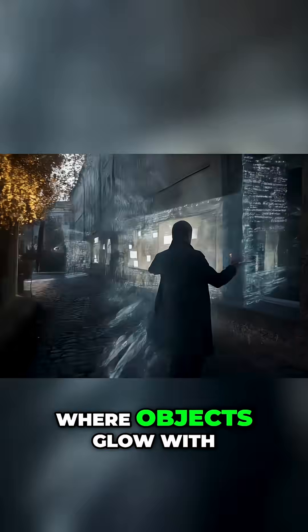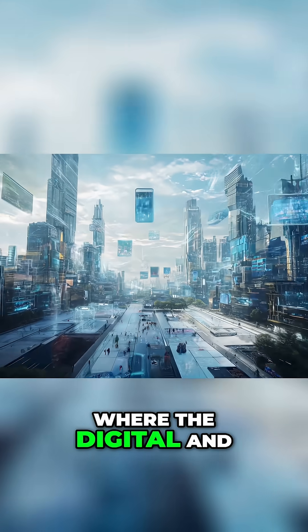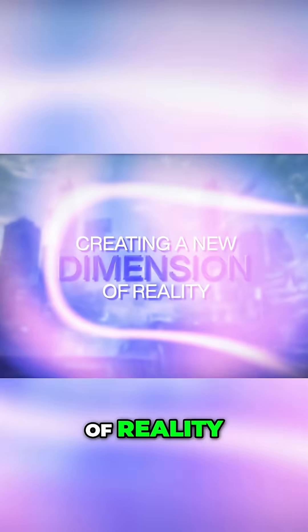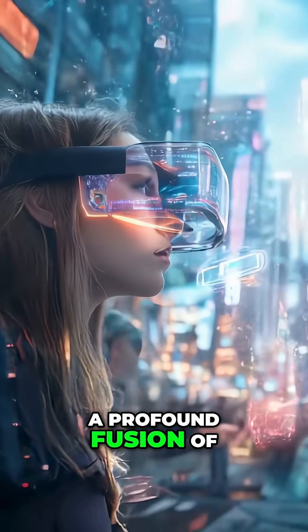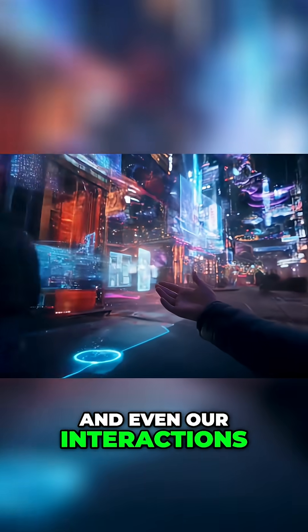Imagine walking down a street where buildings whisper their history as you pass, where objects glow with hidden information only visible through augmented lenses, where the digital and physical seamlessly intertwine, creating a new dimension of reality. This is not science fiction. This is the real world metaverse — a profound fusion of the tangible and the virtual, where our cities, our senses, and even our interactions are redefined.